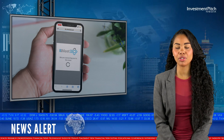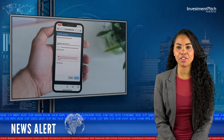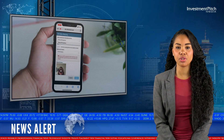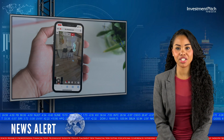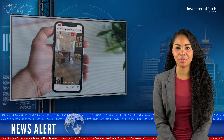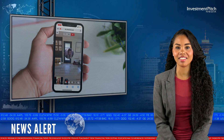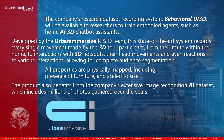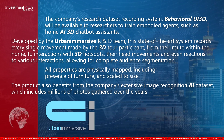Developed by the Urban Immersive R&D team, this state-of-the-art system records every single movement made by the 3D tour participant, from their route within the home to interactions with 3D hotspots, their head movements and even reactions to various interactions, allowing for complete audience segmentation. All properties are physically mapped, including presence of furniture and scale to size. The product also benefits from the company's extensive image recognition AI dataset, which includes millions of photos gathered over the years.